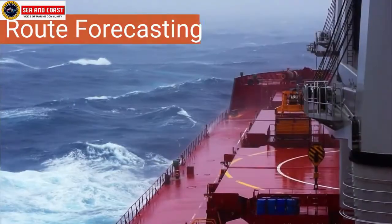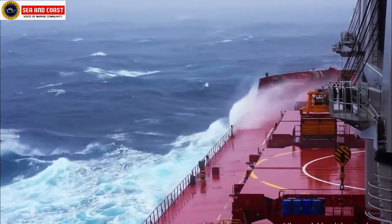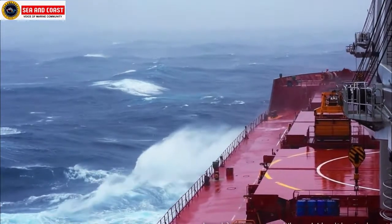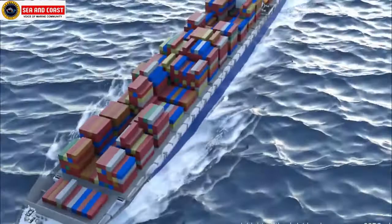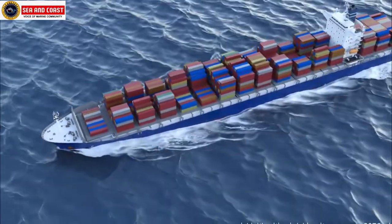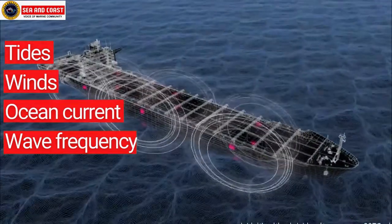The second one is route forecasting. A ship can choose the shortest route and still consume a lot of fuel, whereas another ship can choose a longer route and consume lesser fuel. Fuel efficiency not only depends on the distance to be covered but the factors throughout the journey such as tides, winds, ocean current, wave frequency and so on.